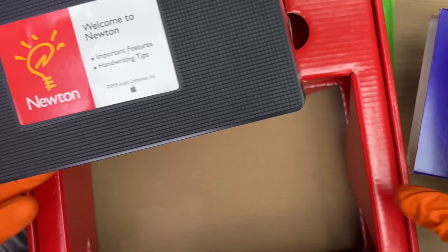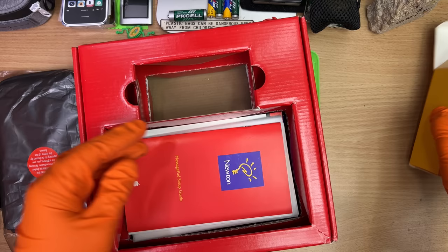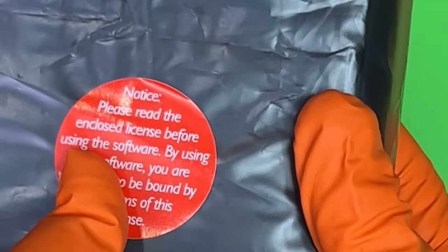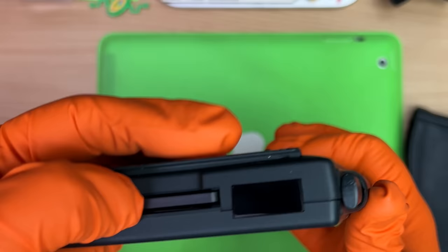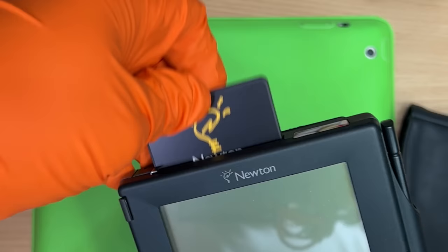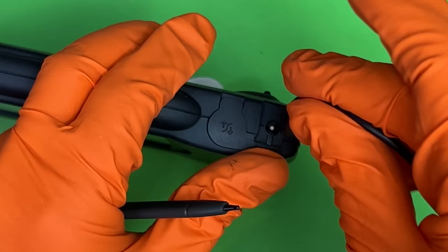A VHS tape! My VHS player is currently away being serviced, so I can't play it right now — no need to send me one, I've got one coming back. We'll just put that aside. Mate, I'm having so much fun and we're not even up to the actual Newton device yet. Please read the enclosed license before using the software — don't tell me what to do.